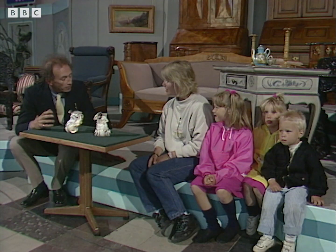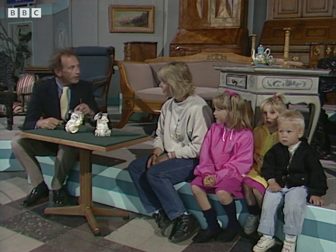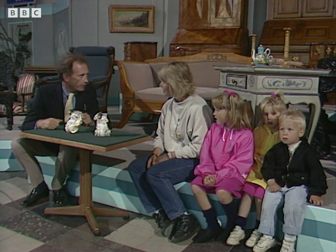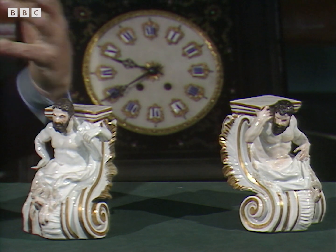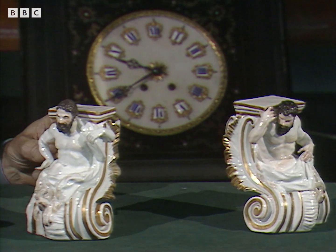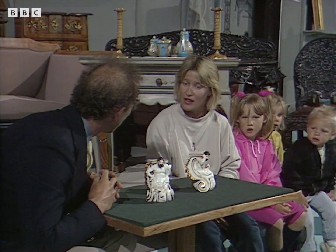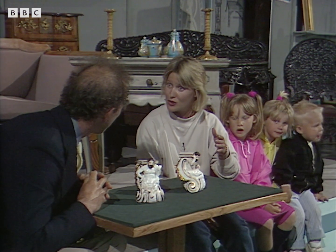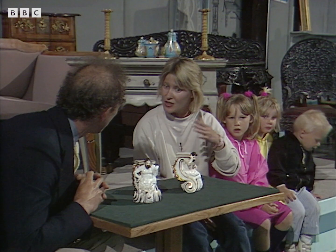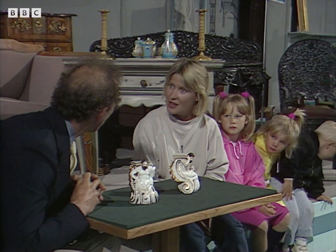You know, I've been working with porcelain for 26 years, and I've never seen anything like these two figures. I've seen things that come from the same factory, but I've never seen this particular model. Do you know anything about them? No, nothing at all. I saw them when I went to an auction about one year ago in Helsingborg, and I bought them. And what did they call them there?